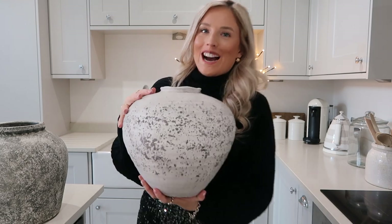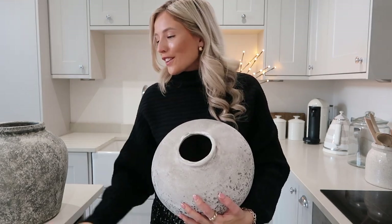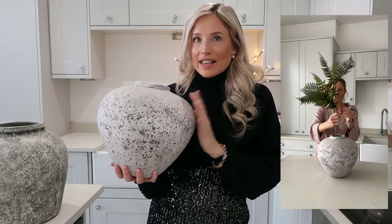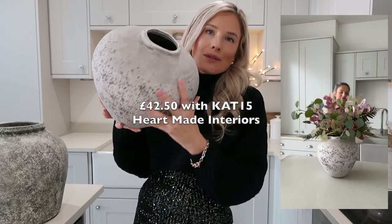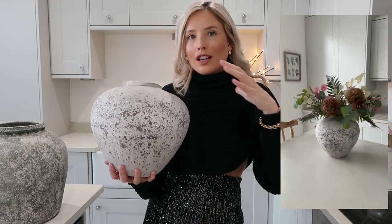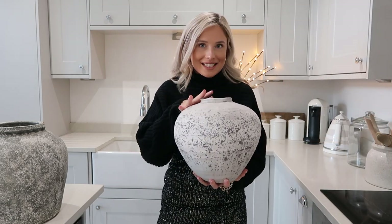A firm favourite of mine is this one. How gorgeous — and it is so different. The way it goes out and in is just unreal. I love this vase so much. This is the Luna vase and I styled it in my bedroom recently. It's from Heartmade Interiors — they do amazing home décor items — and it comes in at just under £50, but with the 15% off that will take it down quite a bit, probably to just over £40. It is well worth the investment. You pay for what you get with a vase, and this is worth the investment because you're not going to find anything else like this. Gorgeous.